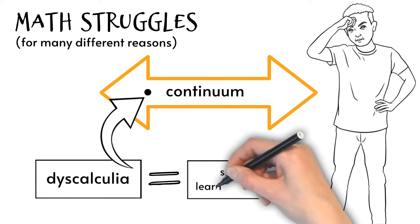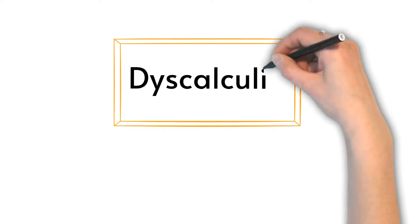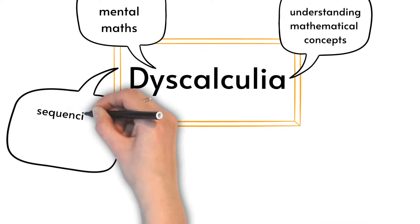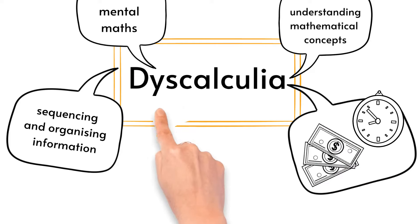Although definitions may vary, individuals with dyscalculia may have difficulty with mental maths, trouble understanding mathematical concepts, difficulty with sequencing and organizing information, and challenges with time and money management.